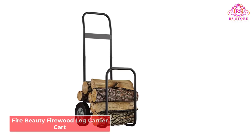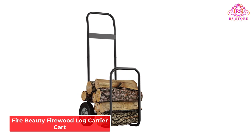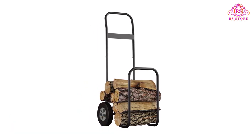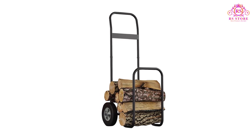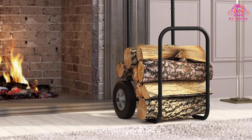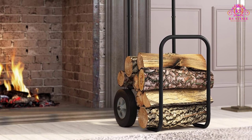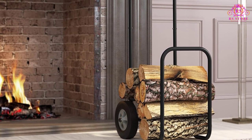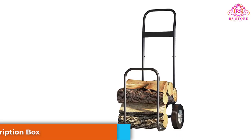Number 1: Fire Beauty Firewood Log Carrier Cart. The ample size of the Fire Beauty log cart enables you to carry more every single time. You can even place the carrier right beside the source until you use up the firewood. The flexible and large wheels ensure smooth movement of the hauler when it is loaded and give you a pleasant experience while using it.